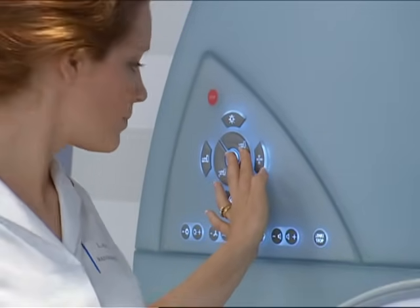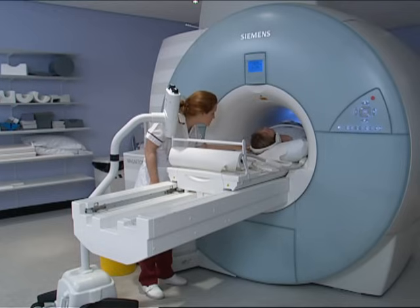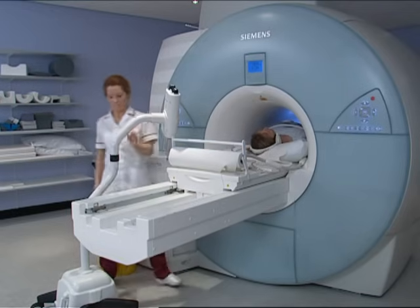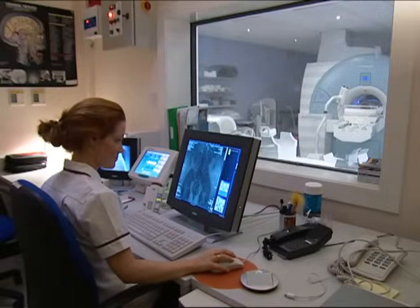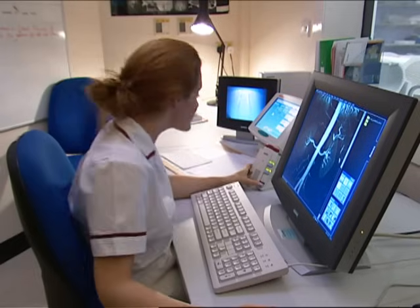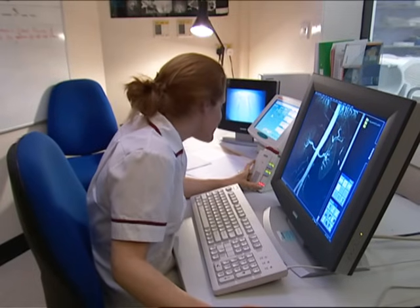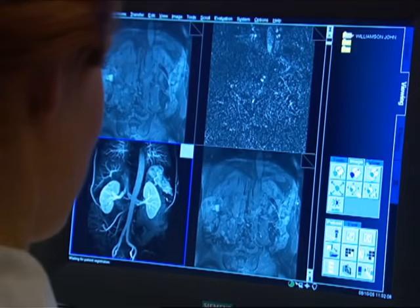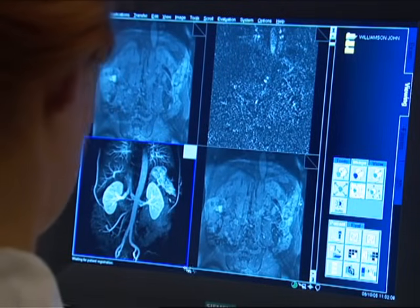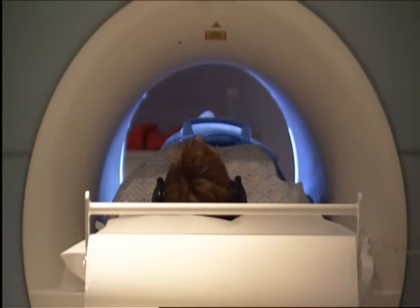The radiographer will then go to the control desk and start the scan. A typical scan can take up to 20 minutes to complete, and during this time you'll be occasionally asked to hold your breath so that a crisp image can be taken — it's not for long and you shouldn't have any problem with it. The table you're lying on will also slowly move as the images are being taken. You won't feel anything as the scan takes place — so much so that some patients have even been known to nod off during the process.